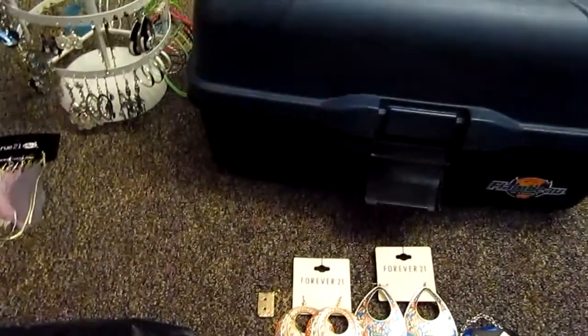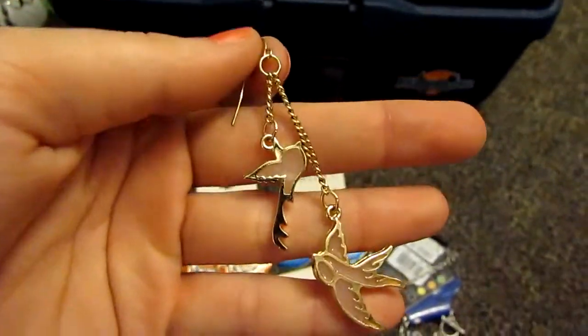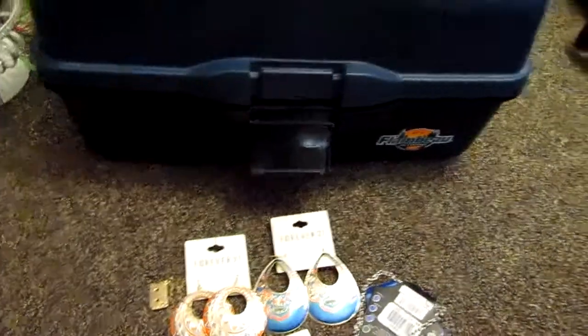These are the absolute favorite thing that I got. I don't remember what the price was because I already threw the tag away. But they're little dangly earrings and they have little birds on them — really cute. Alright, that's it for the haul.